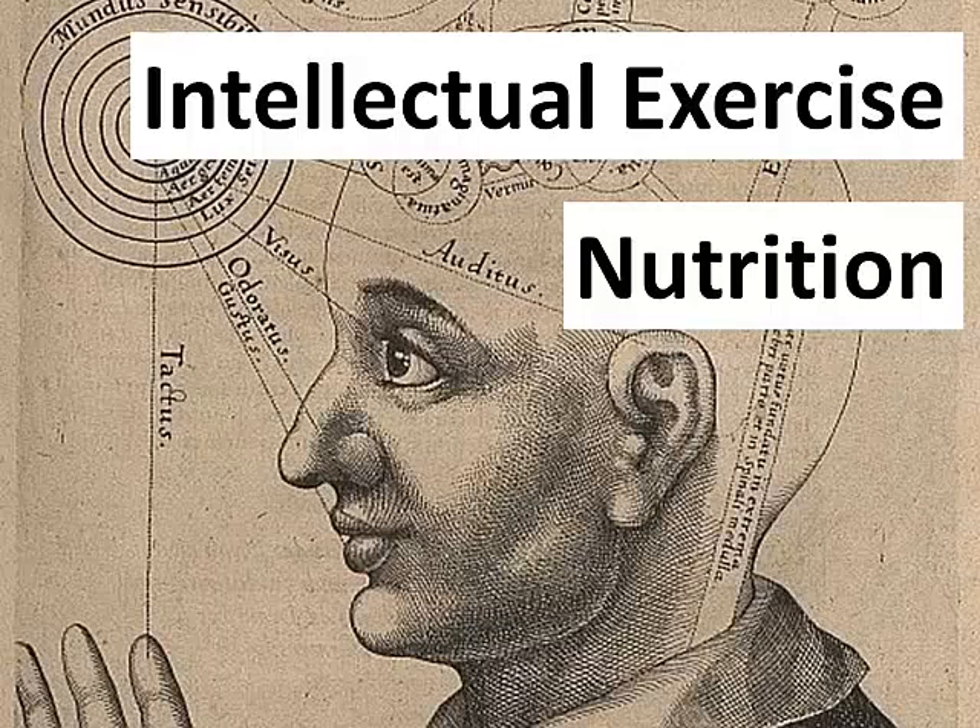On top of that, acetyl cullin in the brain also functions as a neuromodulator — a substance that modulates other neurotransmitters' actions. Severe acetyl cullin dysfunction is linked to numerous neurological and psychological disorders, such as dementia, Alzheimer's, multiple sclerosis, Parkinson's, Huntington's disease, and schizophrenia.